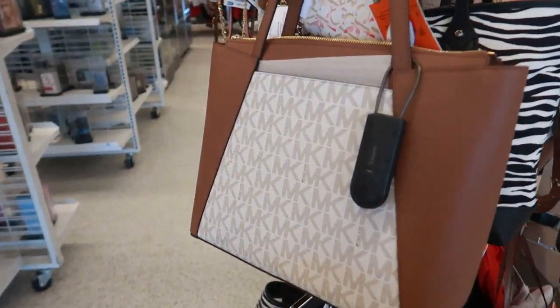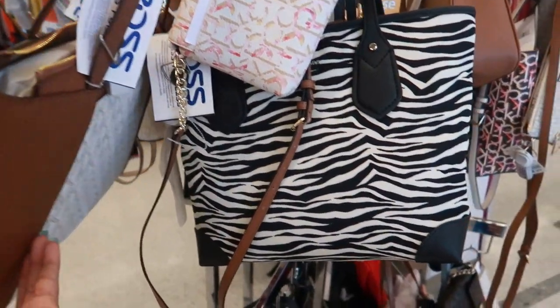Hey my pretties, welcome back. I just walked inside of Ross. Of course, I always stop at these purses first.